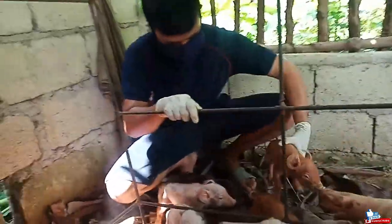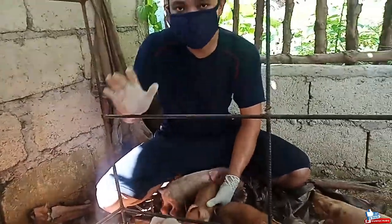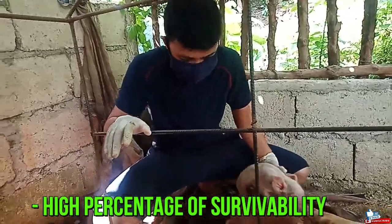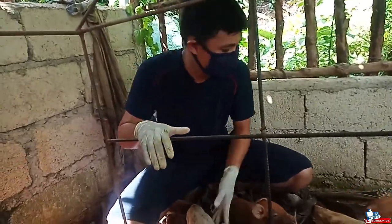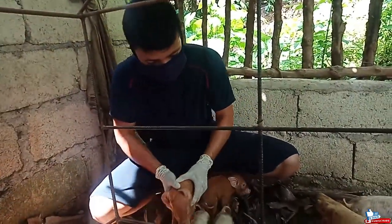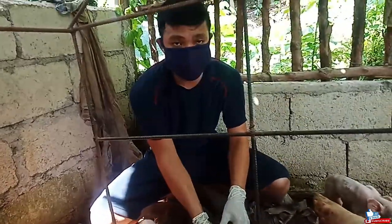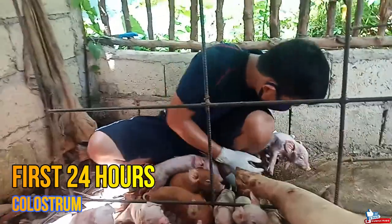The suckling of colostrum by piglets is very important in order to improve the survival rate. Its composition changes over time to represent sow milk. Colostrum can only be benefited up to 24 hours after delivery.